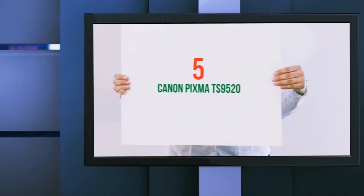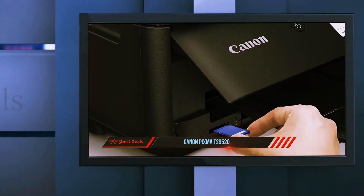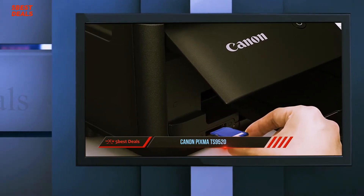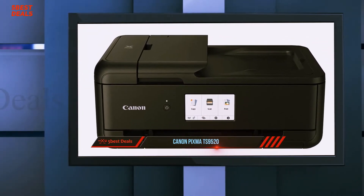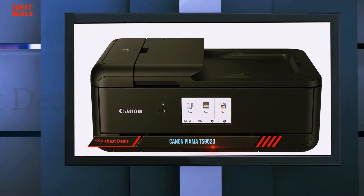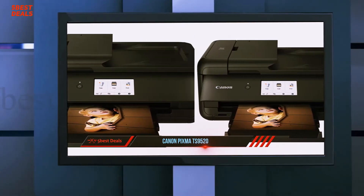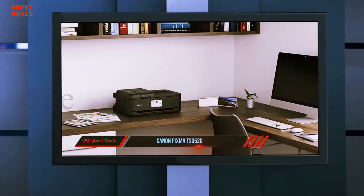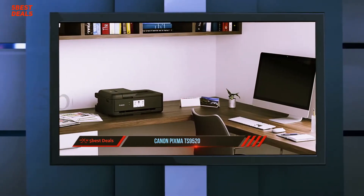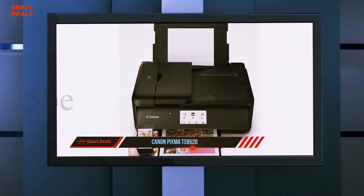Starting at number 5, the Canon PIXMA TS9520. The Canon PIXMA TS9520 is a great printer for family use that's also a great choice for casual photo printing and college students. It's relatively compact, which means you can easily fit it onto a desk or a shelf, and it has a wide range of connectivity options. It prints amazing looking photos with deep blacks and vibrant colors, and the overall cost per print for color is even more affordable than black only.